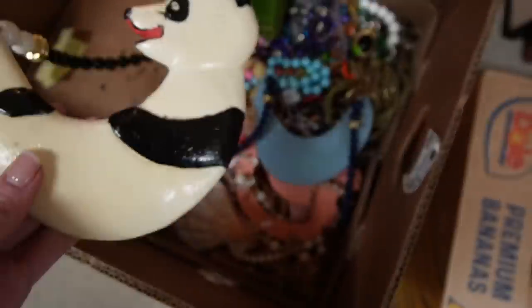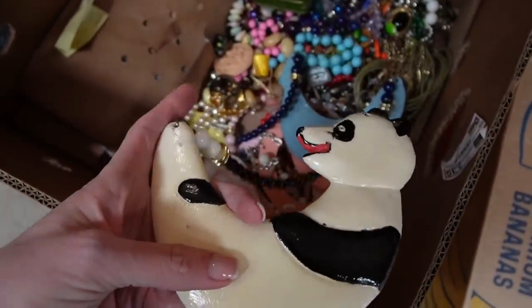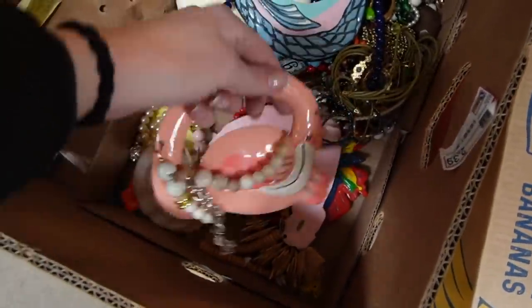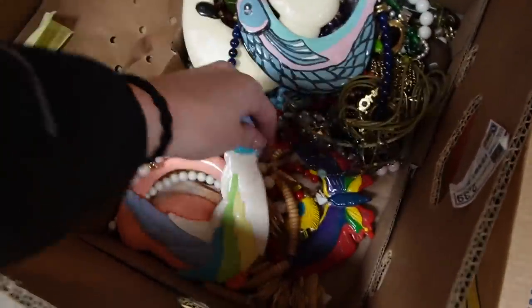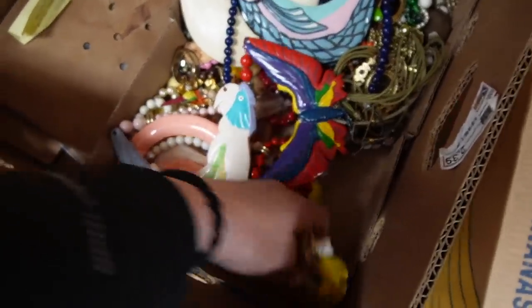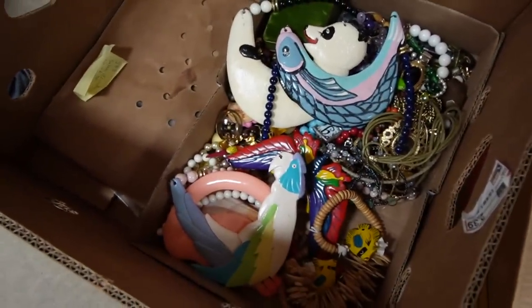I bought this lot of costume jewelry because of this panda necklace — because it's everything. There's also a fish. Actually it's a flamingo. Oh my gosh, there's more — there's a bunch of them in here. A parrot and a butterfly. Oh my gosh, so fun! Anyway, that's why I bought that whole lot.